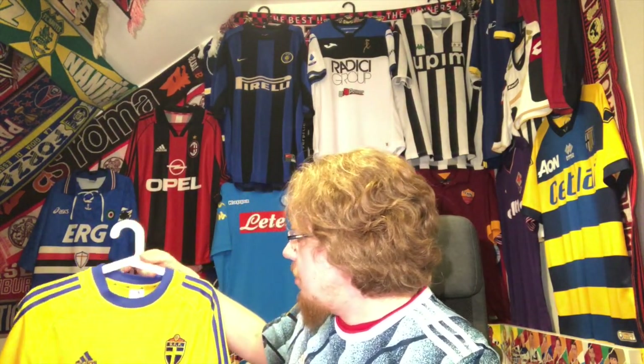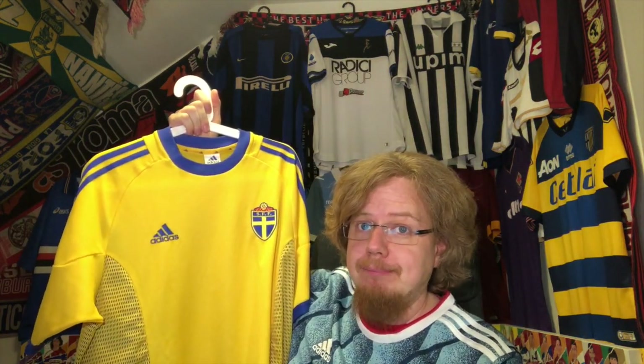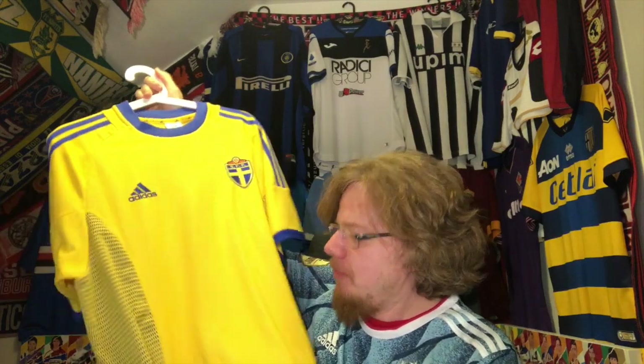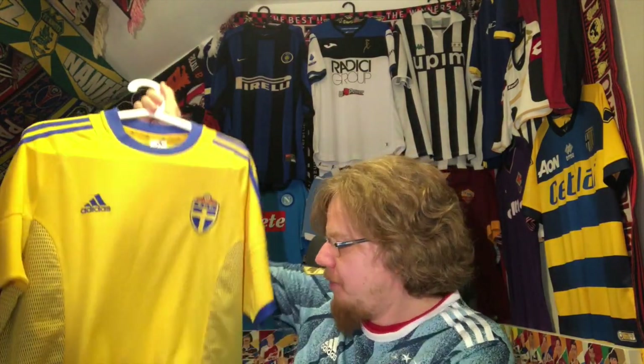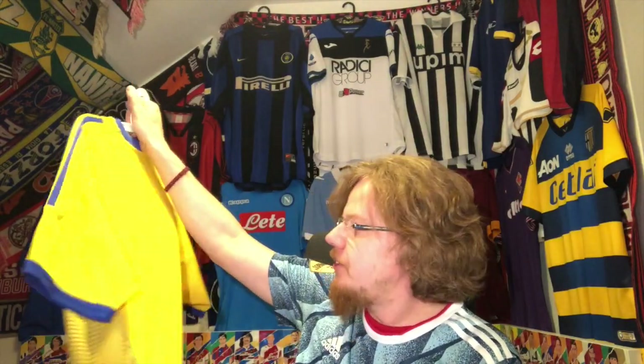The first one — I think only the second jersey I ever bought from Willhaben — is the Sweden jersey for five euros. Cannot complain; it is an original, I checked it out everywhere. It's this famous design.